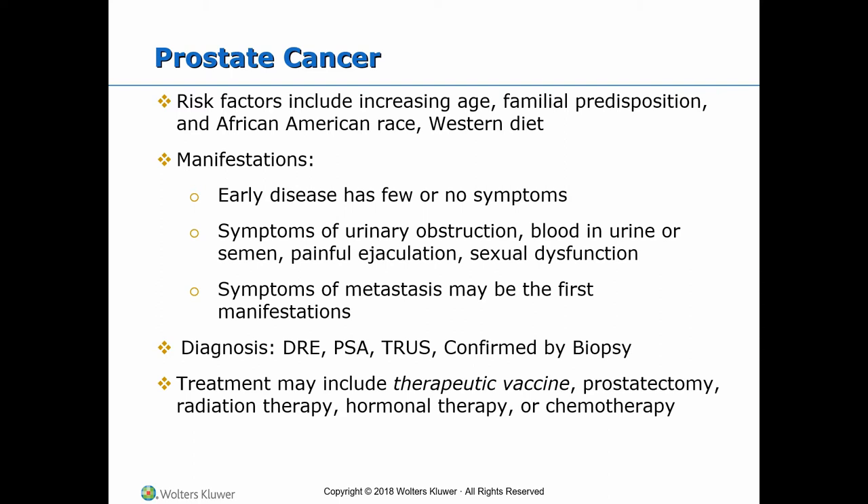Clinical manifestations: The early stage has few or no symptoms. Advanced disease produces urinary obstruction, difficulty and frequency of urination, urinary retention, decreased size and force of stream, blood in urine or semen, painful ejaculation, and sexual dysfunction. Prostate cancer spreads to the lymph nodes or to the bone, and therefore one may experience back pain, hip pain, pathological fractures, weakness, anemia, weight loss, perineal or rectal discomfort, oliguria, and spontaneous pathologic fractures. These symptoms may be the first indication of cancer in many patients when metastasis has already occurred.